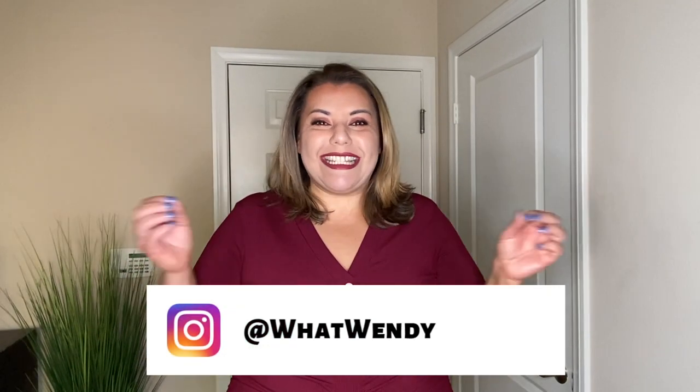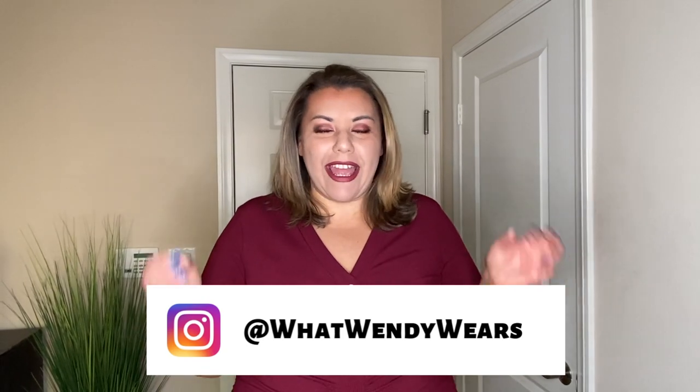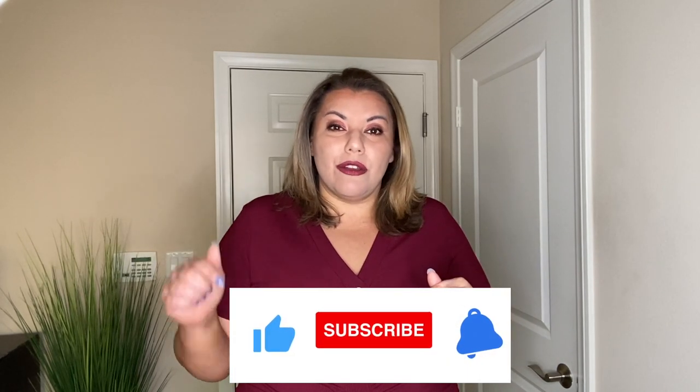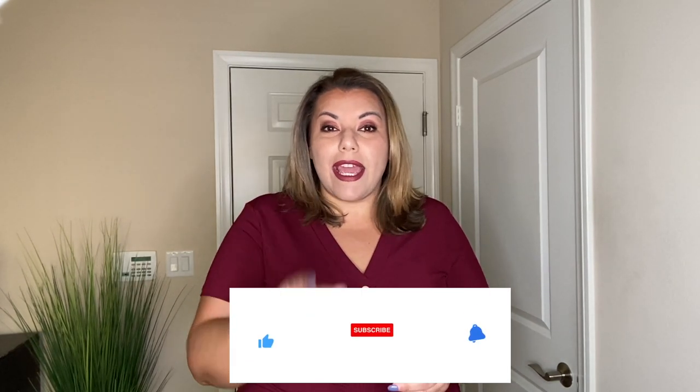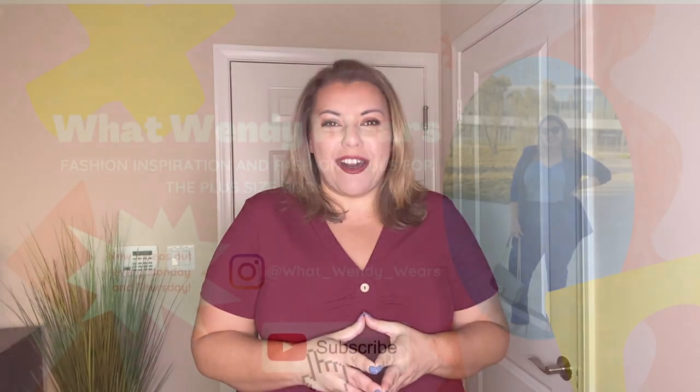Welcome everyone, my name is Wendy and this is What Wendy Wears. Today we have a great haul and all of these items were actually gifted to me from one of our Amazon sellers. I'm super excited to show the products — these are great spring items. They will be linked in the description below. Please hit the like, the notification bell, and subscribe. I'm so close to 400 subscribers and we're going to have a giveaway at 600. Let's go ahead and go to the first outfit.